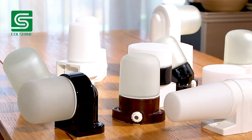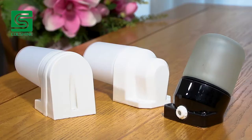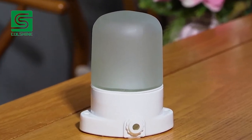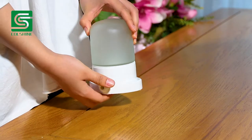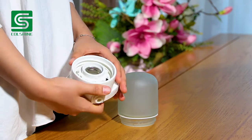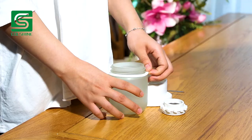We, Colshine, have more than 20 models of waterproof porcelain lamps with glass lampshade, an E27, E14, and G9 for option. These products up to IP54 or IP44 are widely used as wall lamp, ceiling lamp, and sauna lamp.